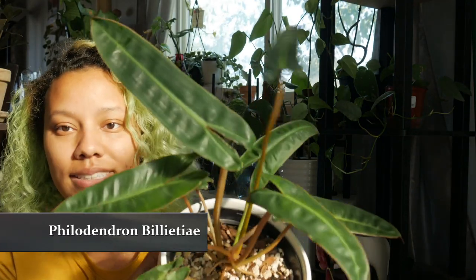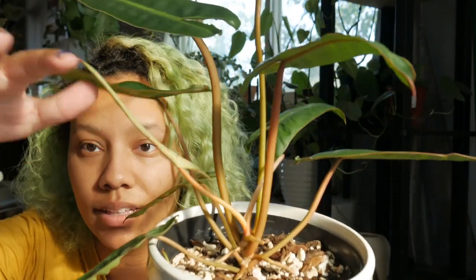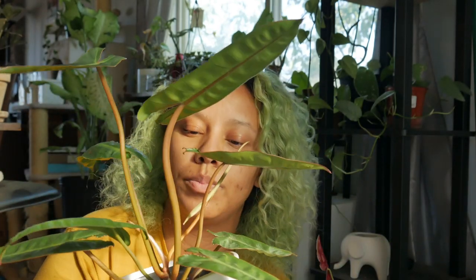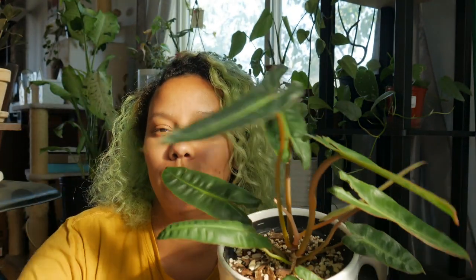My next plant is my Philodendron Bilietie — however you want to pronounce it. It's constantly growing; it's got a new leaf coming in right now. I really like the way it's shaped — it's so different — and the orange petioles are amazing. It's not like a normal philodendron. It's one of those long boys, and when it grows it gets massive. I'm determined to get it to that size.